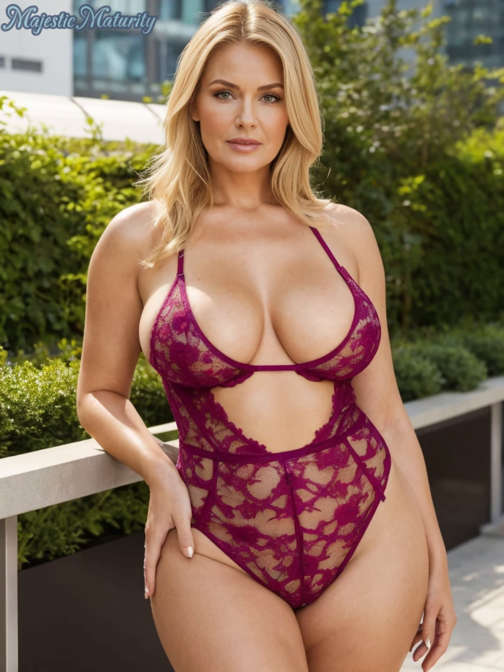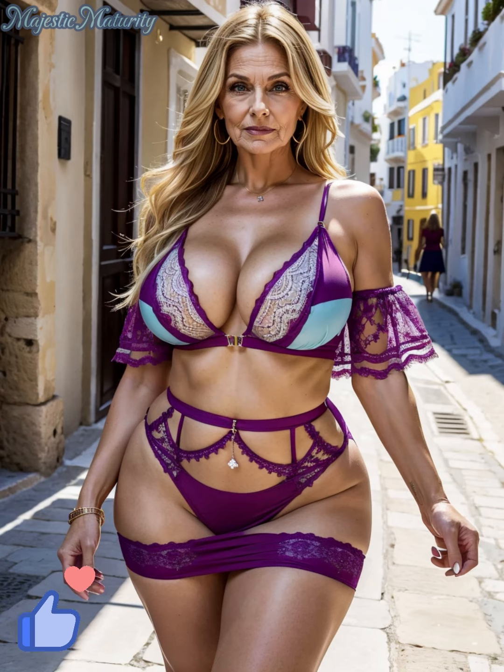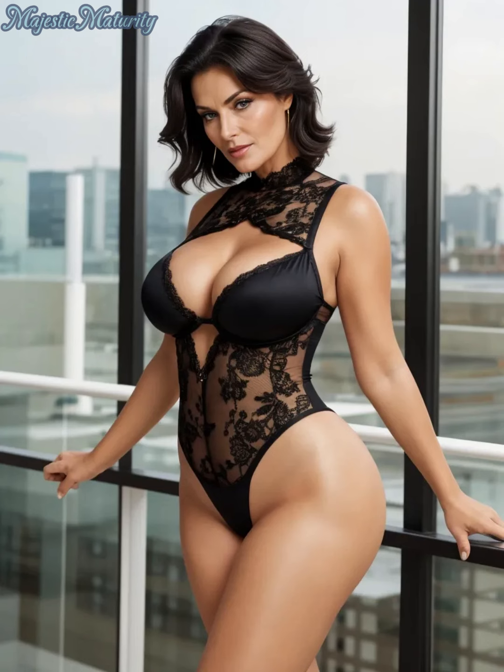Support is also important, especially for mature women. Opt for bras with underwire and wide straps for better lift and comfort. Full-coverage lace bras can provide both support and elegance.